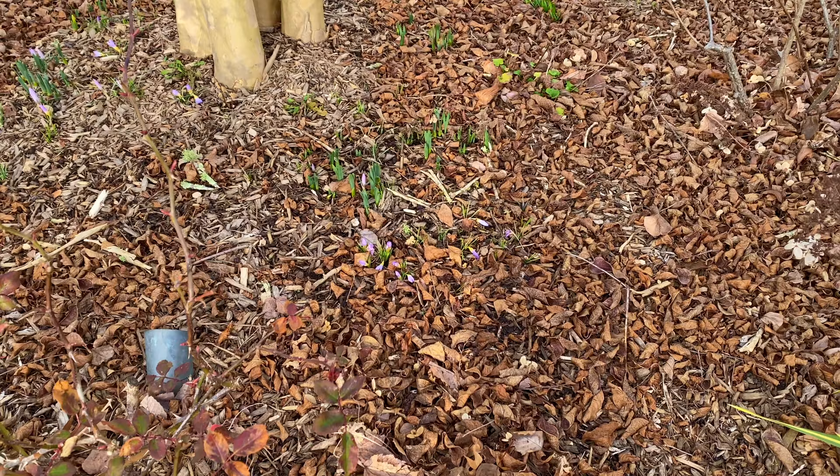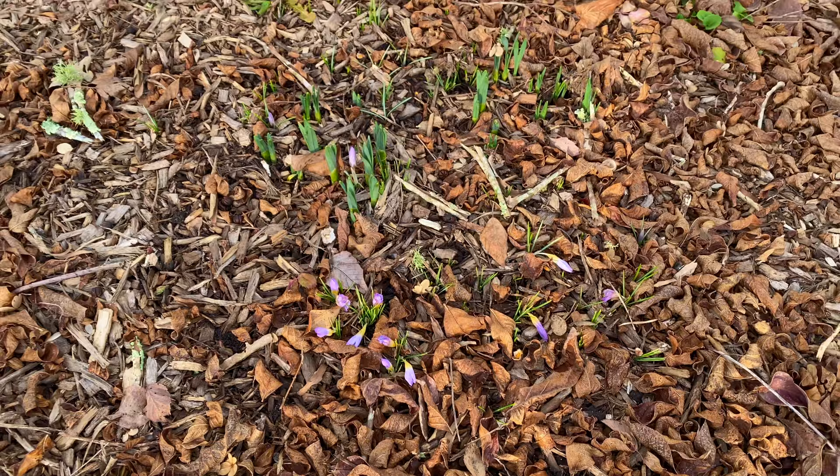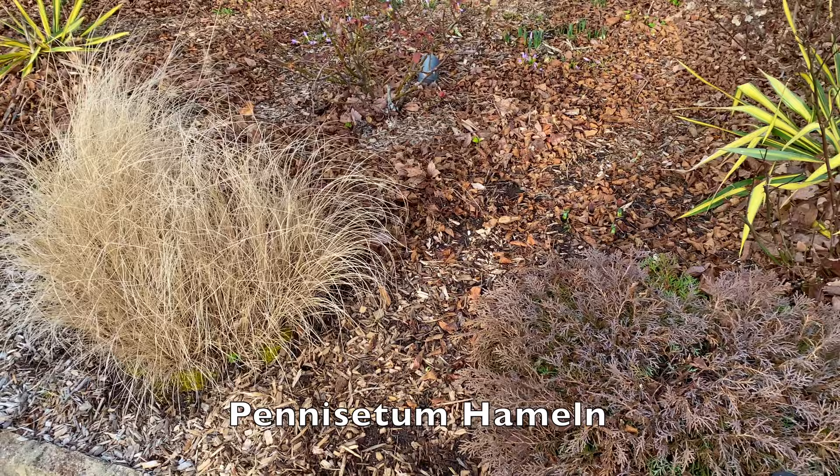The other thing I want to show you in this bed — and you may have seen this in a recent short I did — I've got crocuses all over the place in this bed. They aren't open yet because it's so early in the morning, but hopefully while I'm out here they'll open and I can show you what they look like in a little bit.